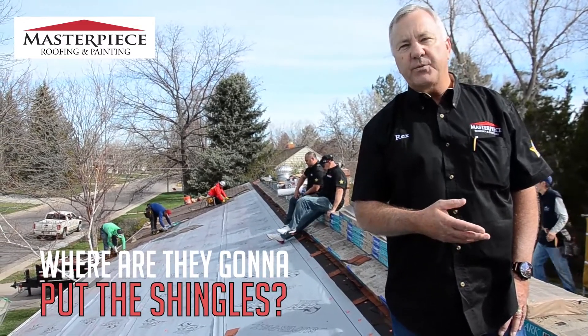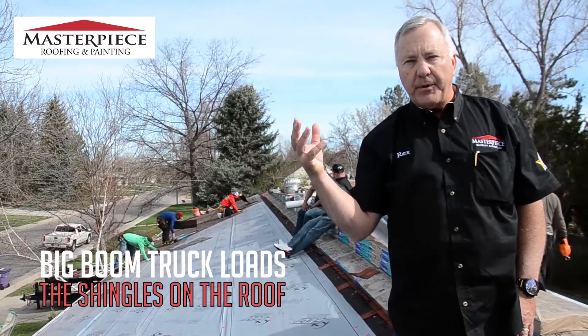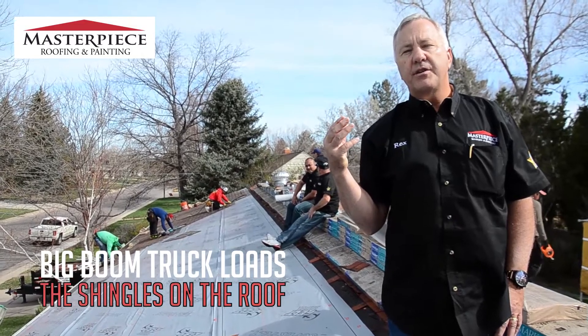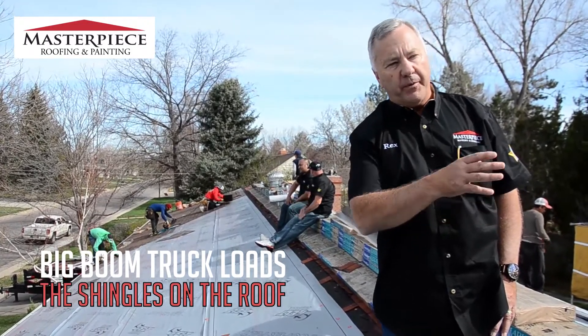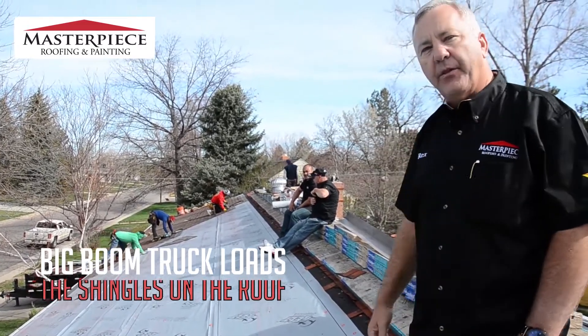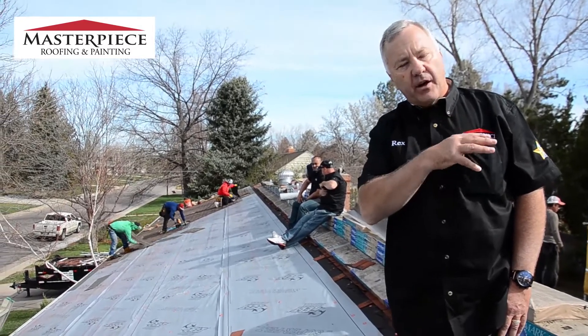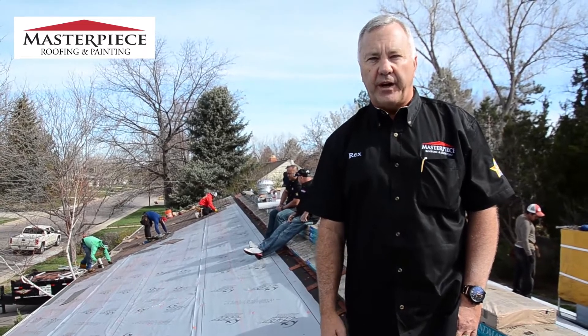What we do is a big truck comes up with a big boom on it, and there's another gentleman on the boom. He's going to load the roof — we put all the shingles, as you can see, all the way down the ridge. That way the guys can just move them around as needed to install the roof for you.